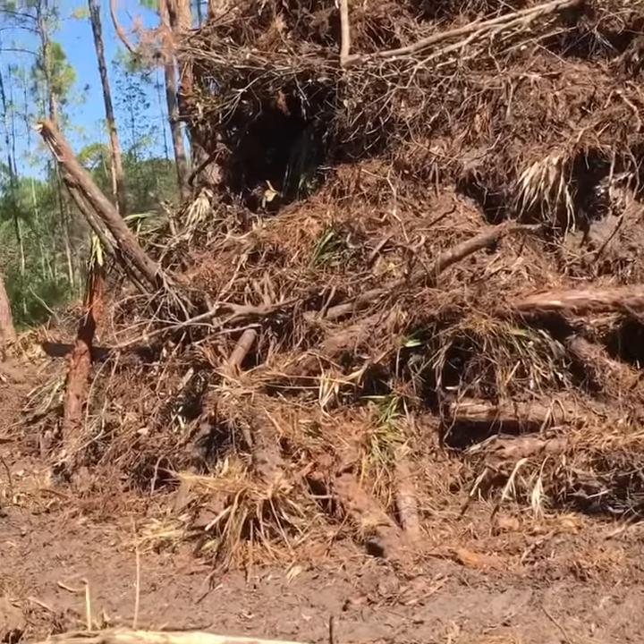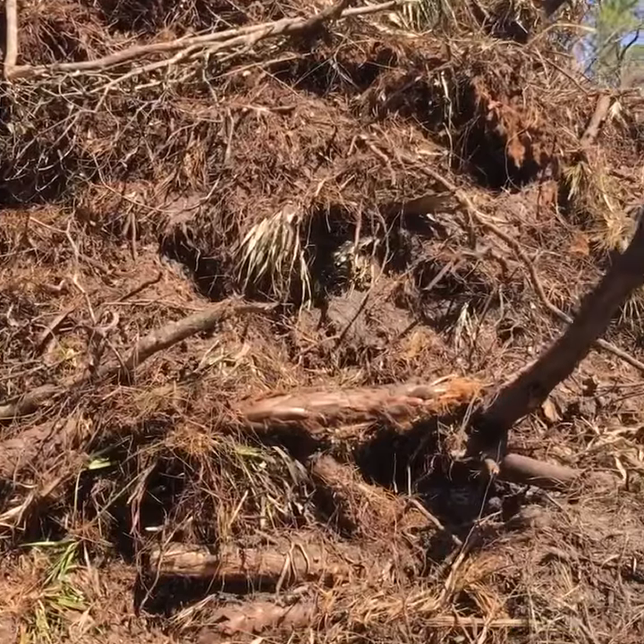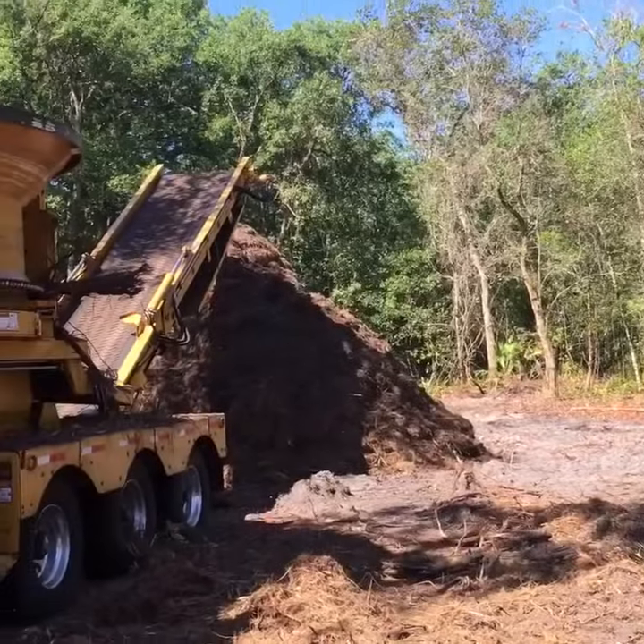What'll happen after it goes in there is it gets ground up. So we take material from this and turn it into that.